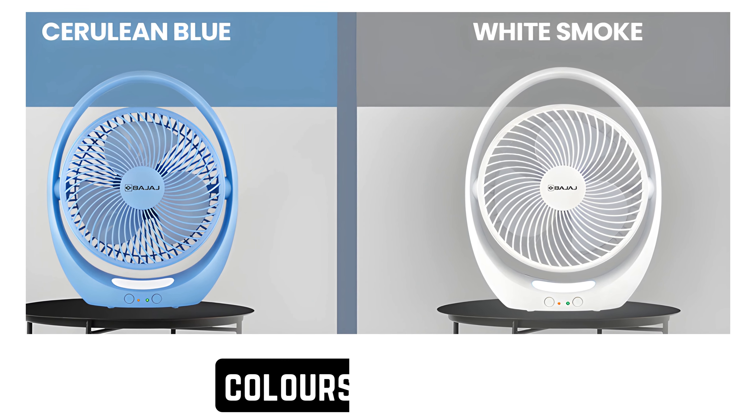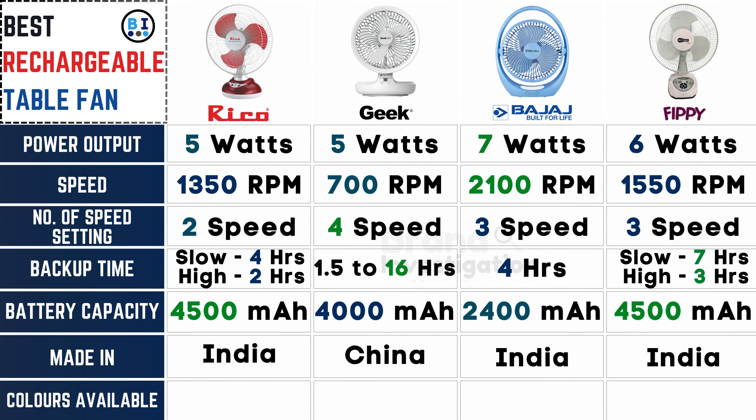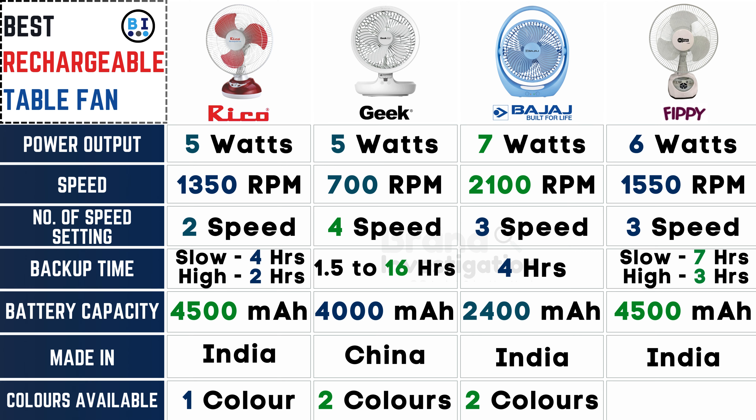What color options are available? Ricoh fan is available in 1 color option. Geek fan offers a choice of 2 colors. Bajaj fan also provides 2 color options, and FIPI fan is available in 1 color variant.